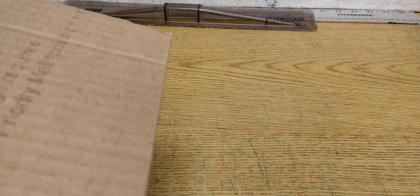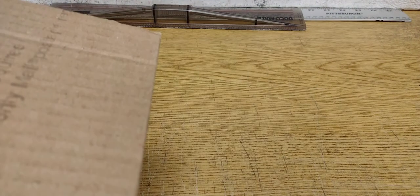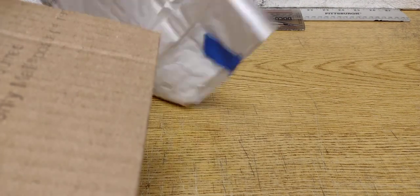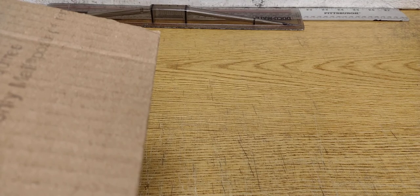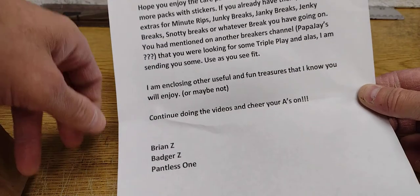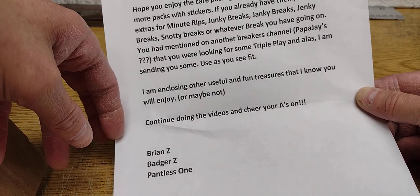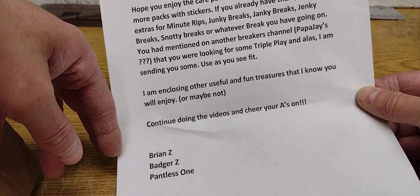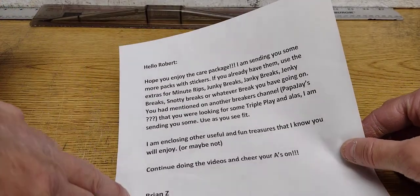We have some bubble wrap, foam, more bubble wrap, a piece of paper towel, a used bubble envelope — and a note. Hello Robert, hope you enjoy the care package. I'm sending you some more packs with stickers. If you already have them, use the extras for minute rips, janky breaks, snotty breaks, or whatever breaks you have going on. Sorry, you can't see the note — this is a new camera, new phone, and the angles and field of view are different.